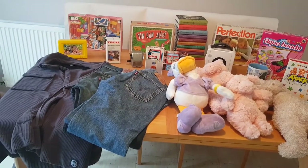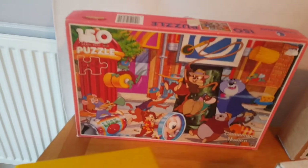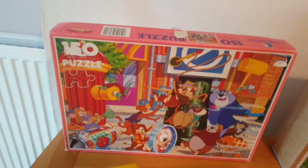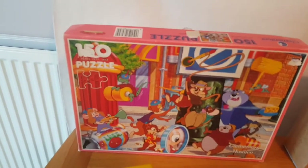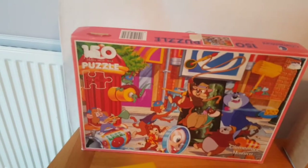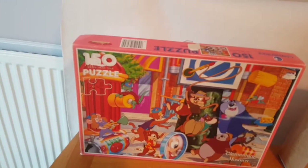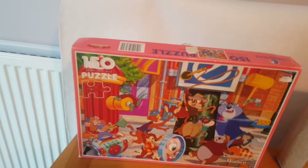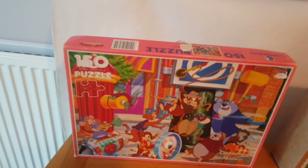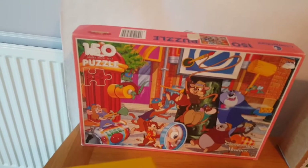My first charity shop find was a retro vintage jigsaw — Disney's Chip 'n' Dale Rescue Rangers. I remember this from my childhood when I was about 10 or 11 years old. This is the only one on sale, so I'm going to list it for about £19. It's at least 20 to 25 years old, and it only cost me 80p or a pound. I had to build the puzzle up to make sure it was all there.